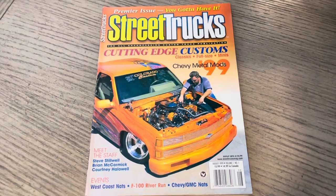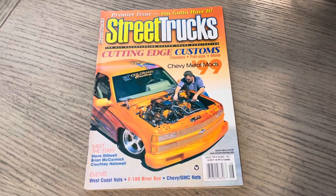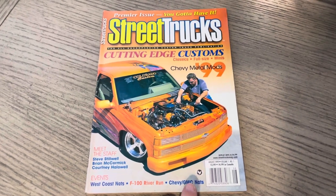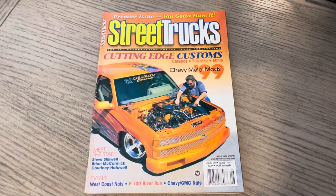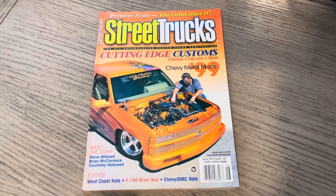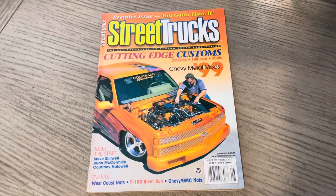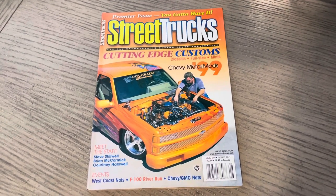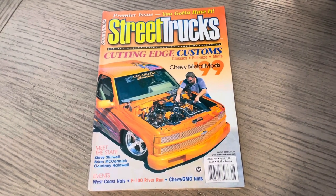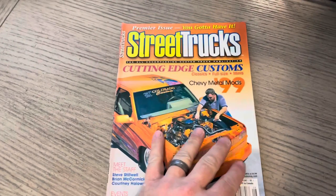Meet the staff — you have the trifecta here: Steve Stilwell, rest in peace; Brian McCormick, rest in peace; and Courtney Halliwell. Ironically, in our mini truck magazine flip-throughs, we just got to the point where Courtney had become the editor, which was in mid-98. His stay, of course, isn't long — I won't give everything away. But you do see he is here on staff. Let's jump right in.